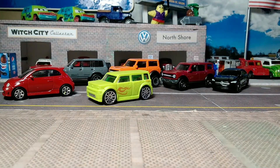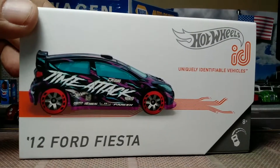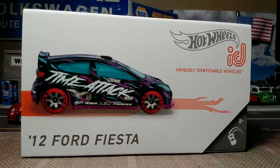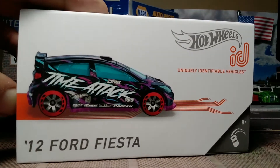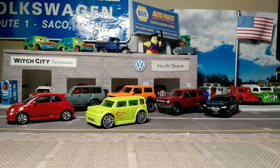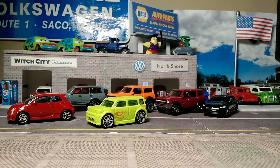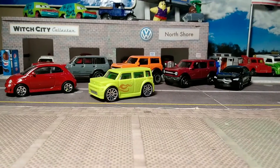Last but not least, saving the best for last — we've got the 2012 Ford Fiesta Hot Wheels ID card. Uniquely identifiable vehicles. I recommend you pull open the lid and make sure the correct car is in there. I've seen too many times online that people find the cars have been swapped because people are jerks. Anybody that has to steal Hot Wheels shouldn't be collecting — and it's not just children, there are plenty of greedy adults who will straight-up steal them.